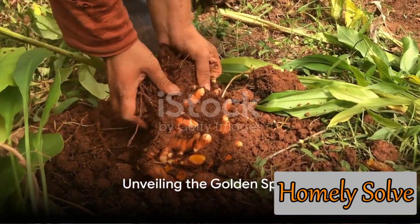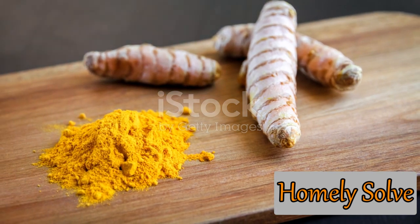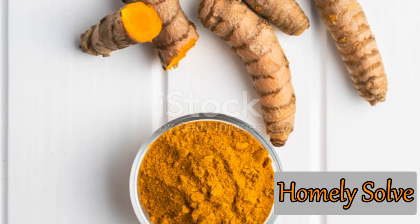Ever wondered how a common kitchen ingredient can be a game-changer in your garden? Let's talk about turmeric, the golden spice that's not only a culinary superstar, but also a secret weapon for garden enthusiasts. Known for its vibrant color and distinctive flavor, turmeric is a staple in many kitchens.